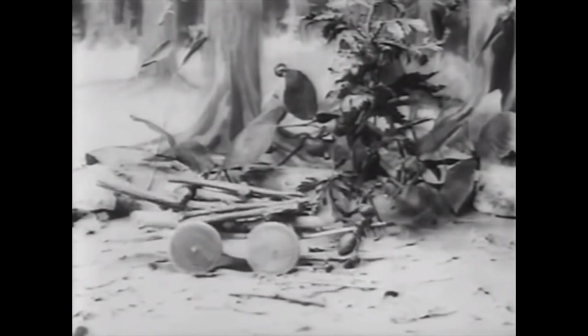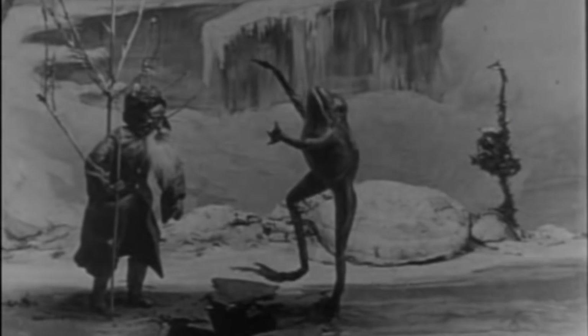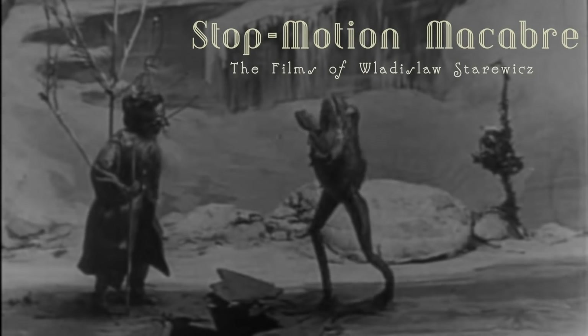In this video, we're going to be looking at the work of puppeteer and stop-motion animator Ladislav Sterewicz, who frequently used taxidermic insects and other small animals as the stars of his films.